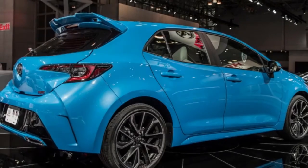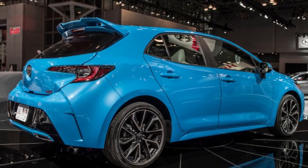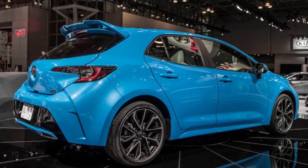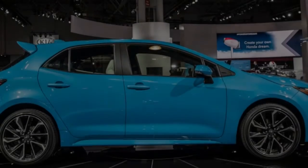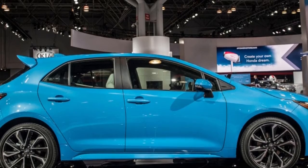No hybrids are planned, but perhaps some TRD accessories. Although the Corolla hatchback's European counterpart, the Auris, will be offered with a couple of hybrid powertrains, Toyota has said they have no plans to offer them on the Corolla hatchback.